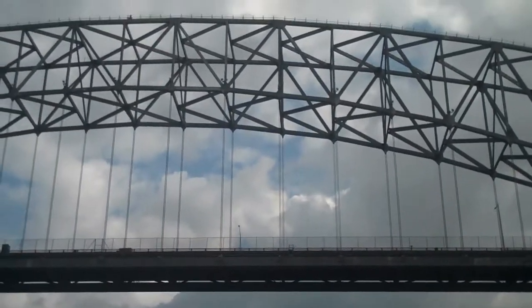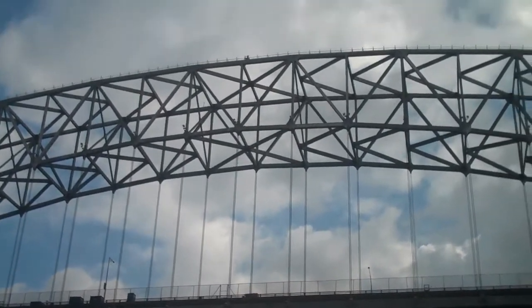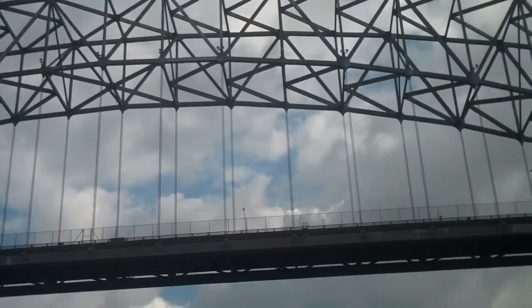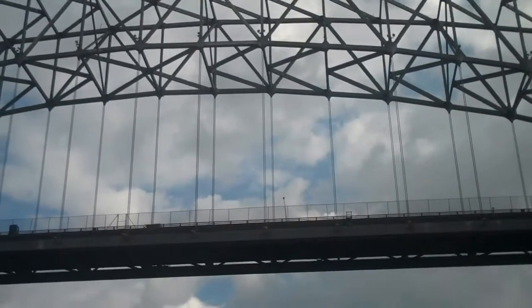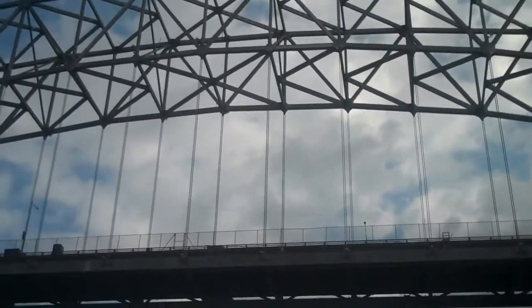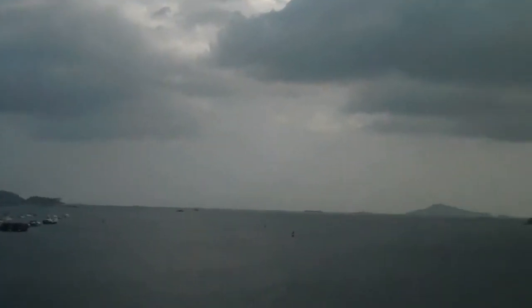It looks a lot like the Sydney Harbour Bridge. As it starts to sprinkle rain here in Panama, we enter the Pacific Ocean.